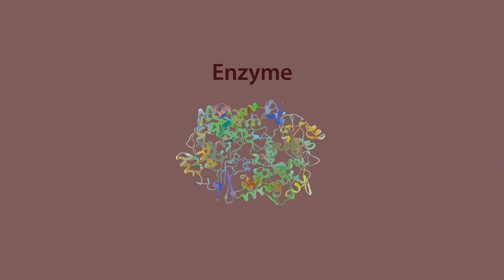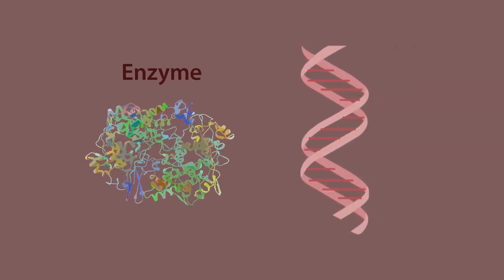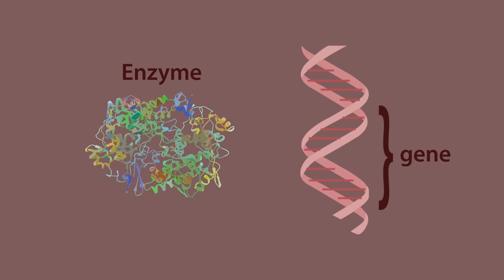Enzymes are made of protein, following instructions from sections of our DNA called genes, and are folded up into a very specific shape. The shape is just right for each food polymer to fit in, but as the polymer settles into the shape, the bonds get stretched, allowing the water to come in and break the link.